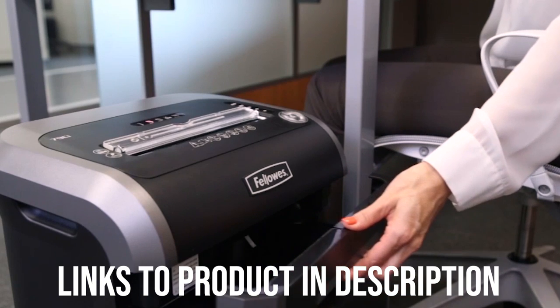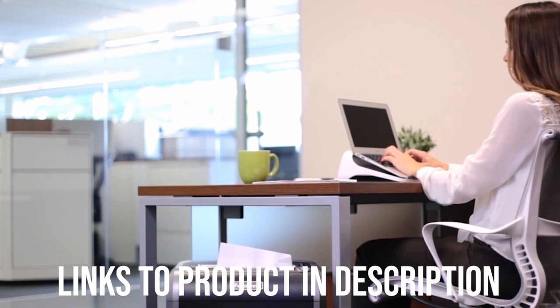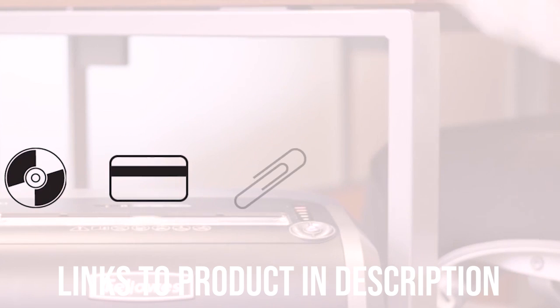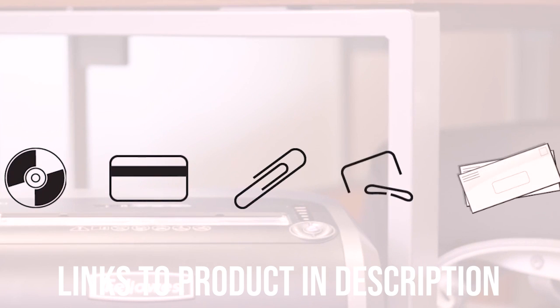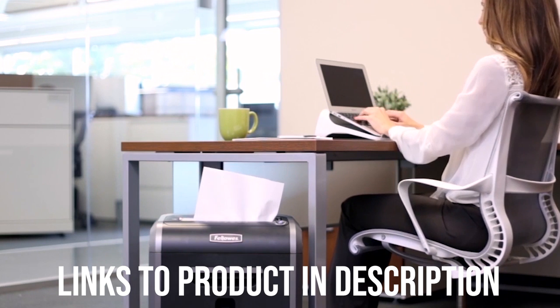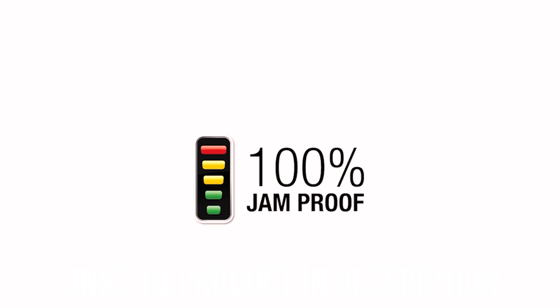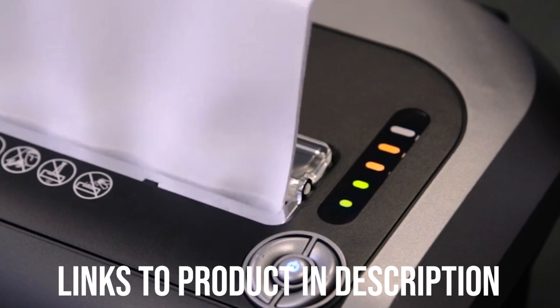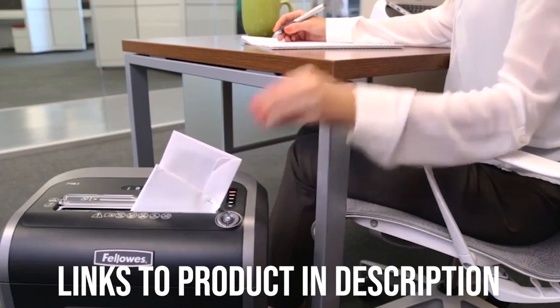It has a shredding runtime of about 20 minutes and requires 30 minutes to cool down. It has a silent shred feature which allows for use of the device even in crowded offices or a home with people resting. It also has an energy saving system which will save power during use and when the machine is cooling down. The Fellowes also has SafeSense technology which will automatically shut it off if it senses fingers and hands on the paper opening — perfect for households where there are children or pets.